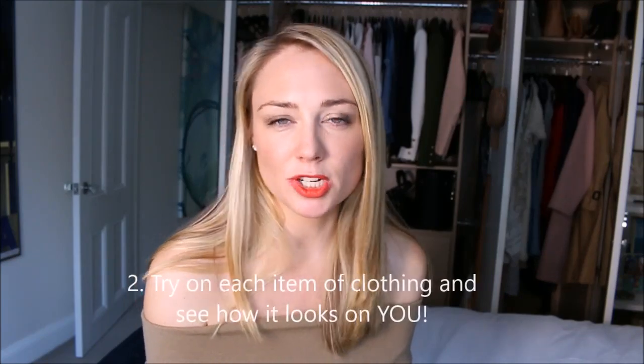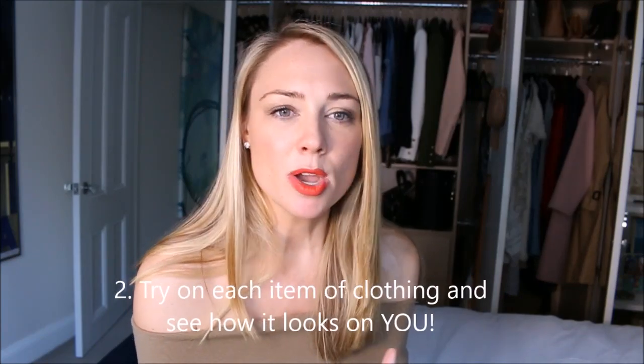The second step is to take each item of clothing, try it on, and stand in front of a mirror to see how it looks on you. This is particularly important if you exercise, because your body shape may have changed and the fit might be better or worse. Also with different seasons, your skin tone adjusts and certain tones may look better or worse. Actually try on each item rather than just looking at it — you need to take your time doing this.